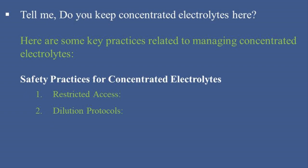2. Dilution Protocols: Ensure that concentrated electrolytes are diluted to appropriate concentrations before they are administered to patients. Use standardized protocols for dilution, and have these protocols readily available to all healthcare staff.